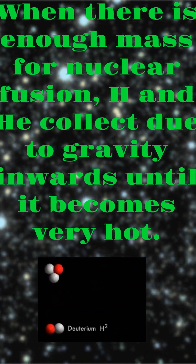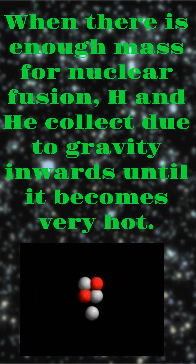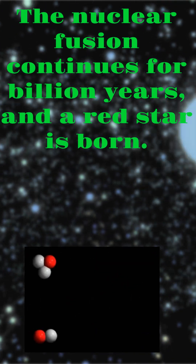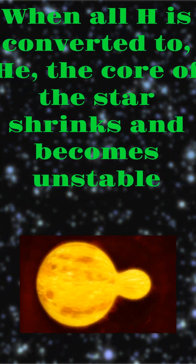When there is enough mass for nuclear fusion, hydrogen and helium collect due to gravity inwards until it becomes very hot. The nuclear fusion continues for a billion years and a star is born. When all hydrogen is converted to helium,